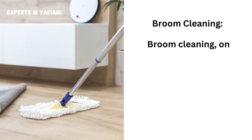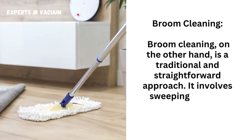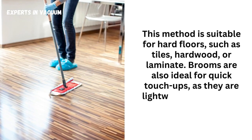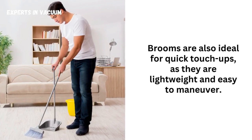Broom cleaning, on the other hand, is a traditional and straightforward approach. It involves sweeping dirt and debris into a dustpan using a broom. This method is suitable for hard floors, such as tiles, hardwood, or laminate. Brooms are also ideal for quick touch-ups, as they are lightweight and easy to maneuver.